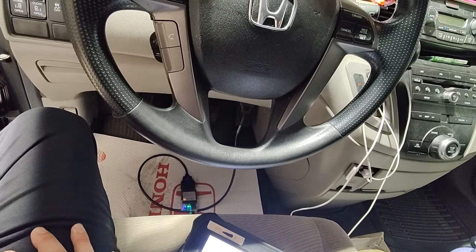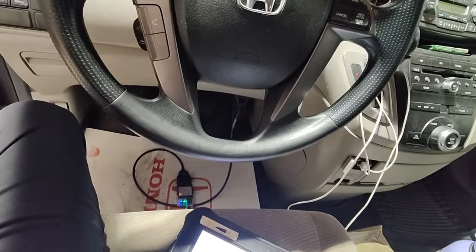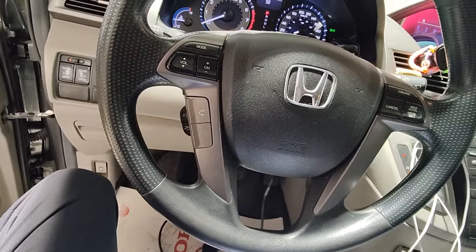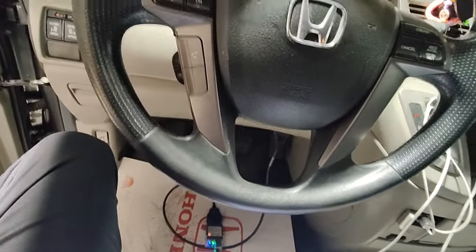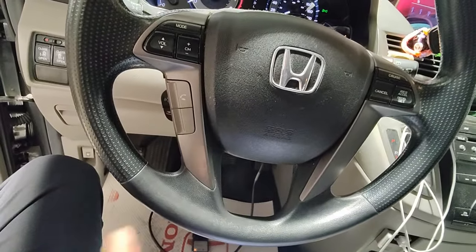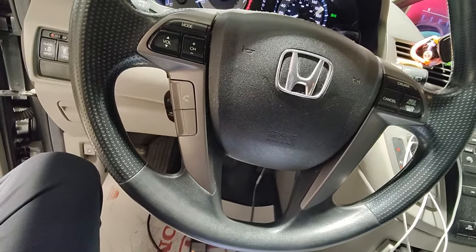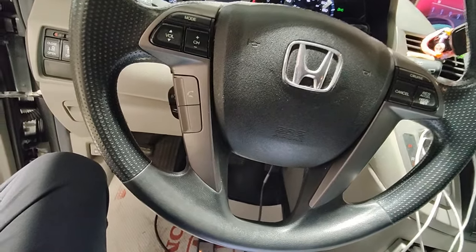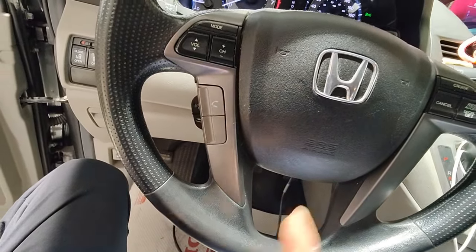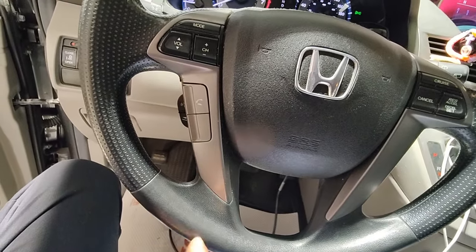Certain codes in the ABS will prevent the doors from opening. Since the battery died, I want to check the charging system and make sure the alternator is charging under load. These Odysseys go through alternators — you'll usually need at least two over 10 years of life.